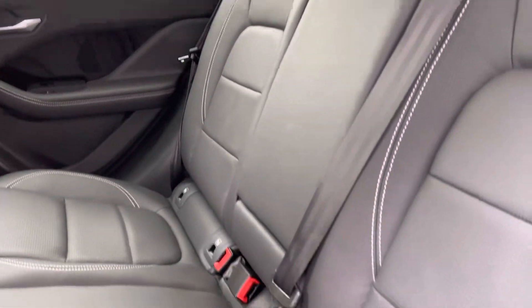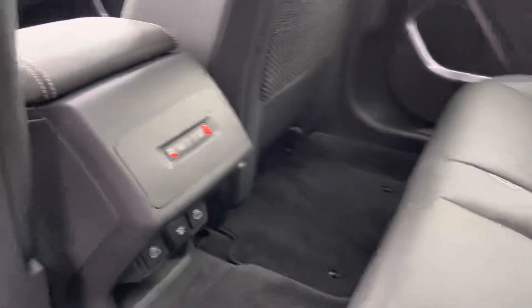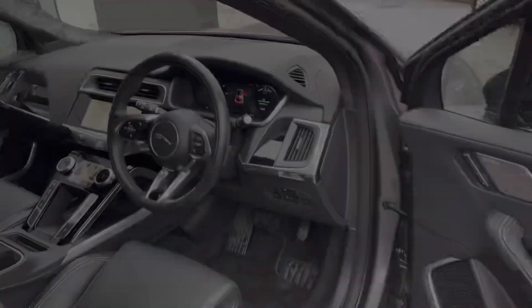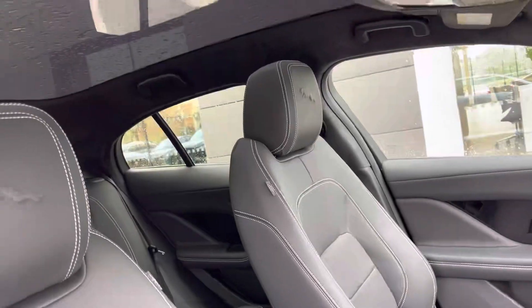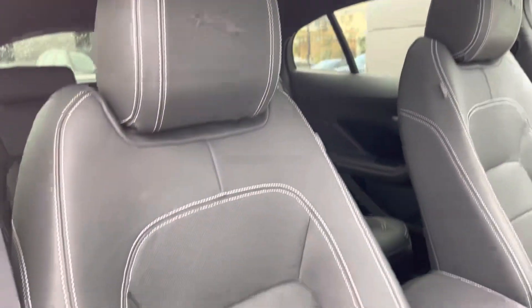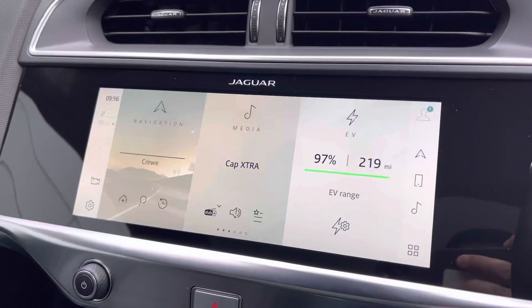Inside, ebony black leather with light oyster contrast stitching is further supported by ISOFIX child anchor points. Rear passengers will be particularly happy as there are also their own heated seats. Inside, an interactive driver display digital dashboard and fixed panoramic roof are complemented by more pronounced sporty seats, which are also fully electrically adjustable with memory.